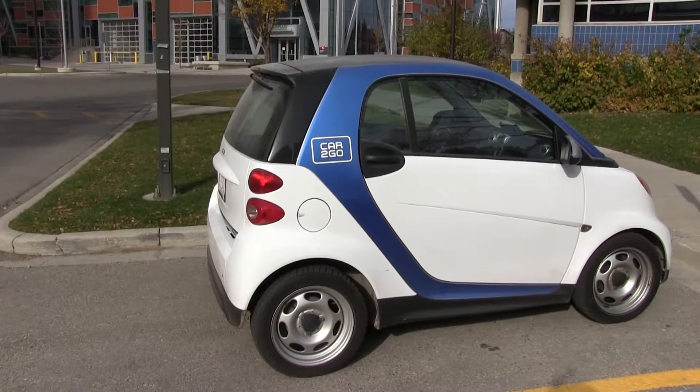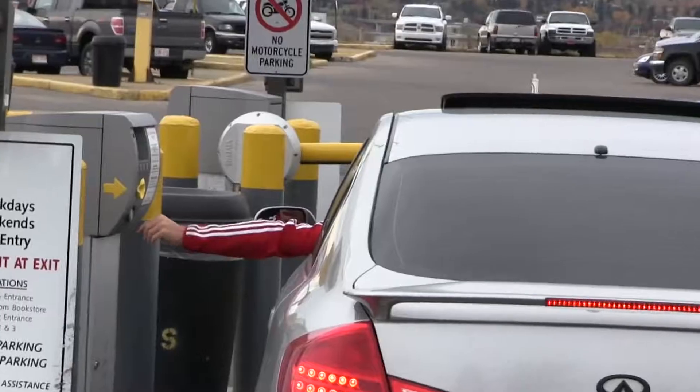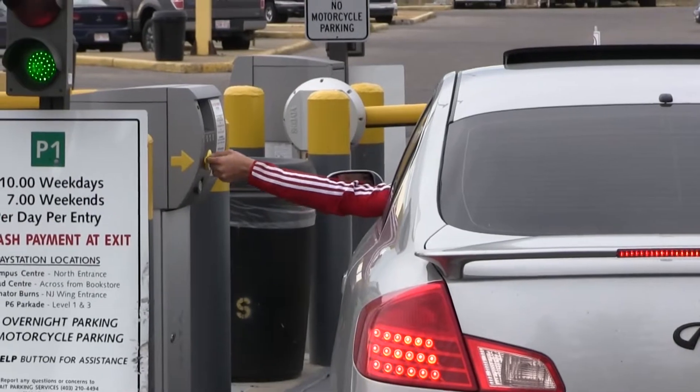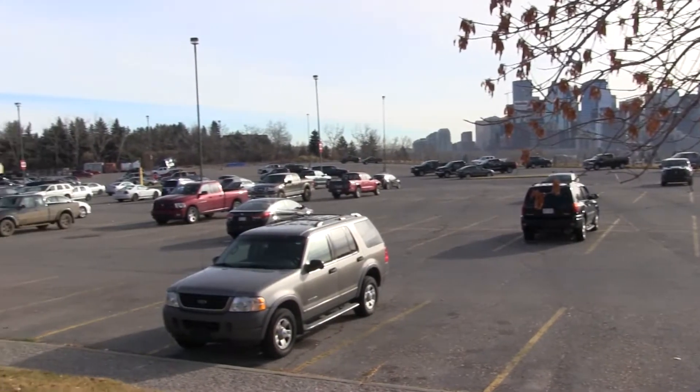If you have one of these cars, look for one of these signs. One of the best options is outdoor lot P1. This lot is very large with lots of spaces and is one of the least expensive options on campus.